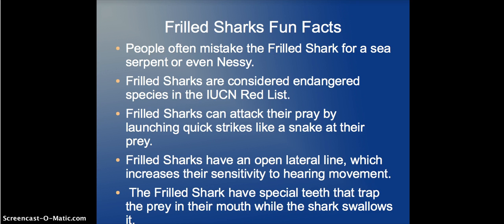Frilled Sharks attack their prey by launching quick strikes like a snake — they go into an S shape and just strike. They also have an open lateral line, which increases their sensitivity to detecting movement. Additionally, they have special teeth that trap prey in their mouth while the shark swallows it.